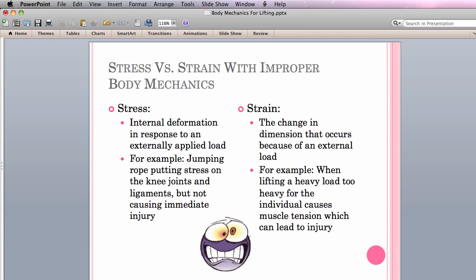Now, you may be asking yourself what the difference is between stress and strain. In this case, stress does not mean the feeling you get towards the end of the semester when you have a B- and you need a B to pass grad level OT courses. Stress related to body mechanics refers to the internal deformation in response to an externally applied load. A good example is jumping rope, which puts stress on the knee joints and ligaments but does not cause immediate injury. Strain, on the other hand, is a change in dimension that occurs because of an external load. For example, lifting a load too heavy for an individual causes muscle tension which can lead to injury over time.